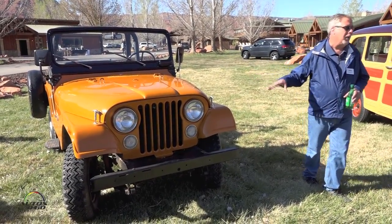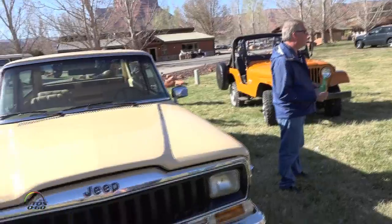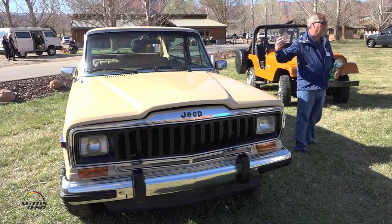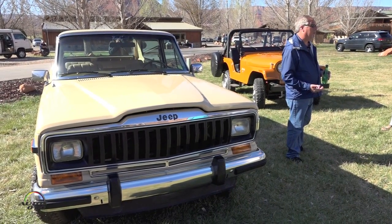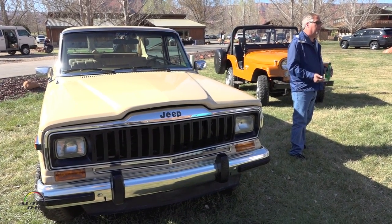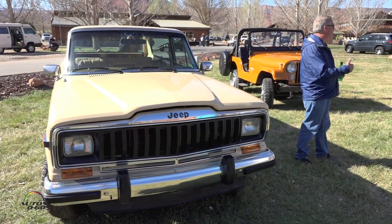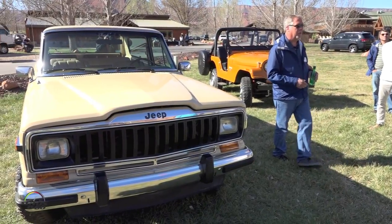Our next vehicle is a 1983 Cherokee, though the Cherokee was introduced in 1974. The idea was to move the Wagoneer up-market a little and slot a vehicle in for people moving up from the CJs. It's for someone who loves the outdoors and camping but maybe now has a family — they want to throw the canoe on the roof and take more camping gear, but not give up any off-road capability. The Cherokee did that. It was also available in a couple of different packages, most notably the Cherokee Chief, which was a wide body that gave a more aggressive off-road stance. This is the first time the Cherokee name was used, and as you know, it's been used in worldwide markets.